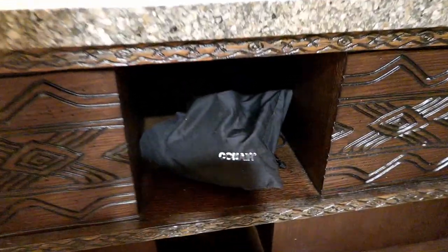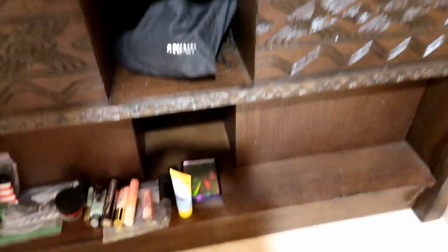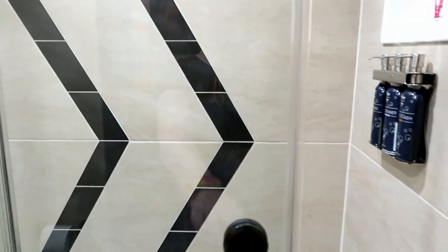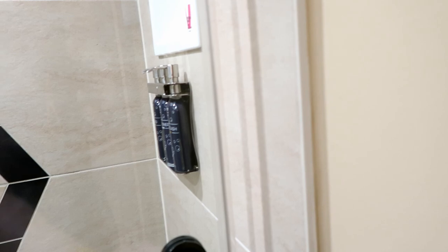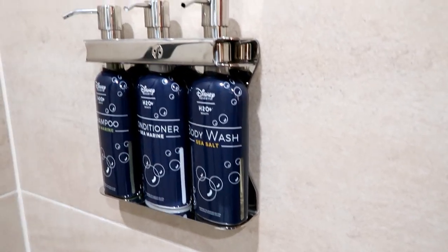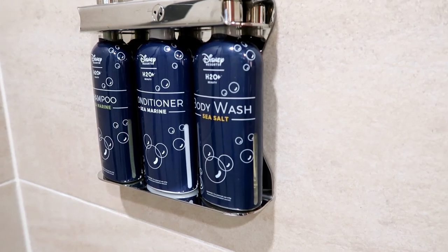We have a blow dryer and there's space underneath to put some of your toiletries. The bathroom has the same renovation changes as well — we now have a glass sliding door instead of a shower curtain. I can't tell you what the shower curtain looked like, so I can't say I miss it.